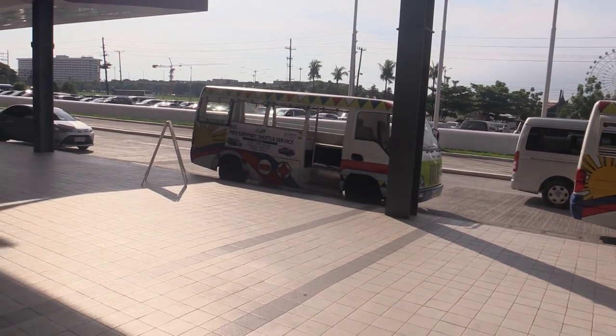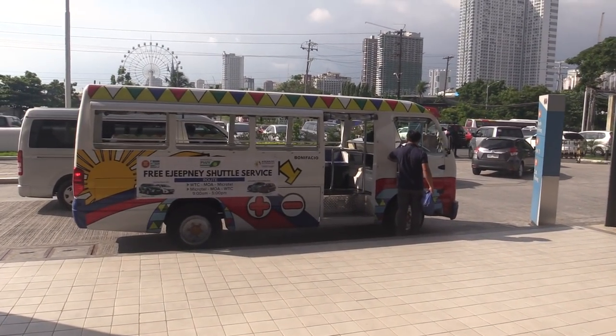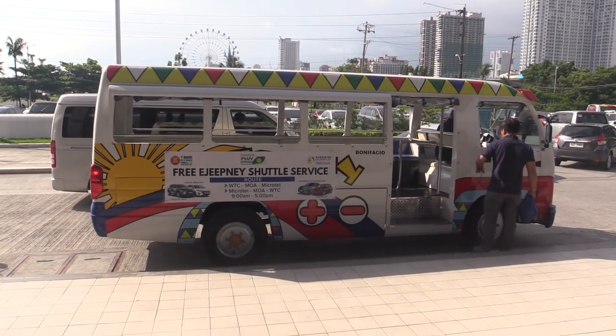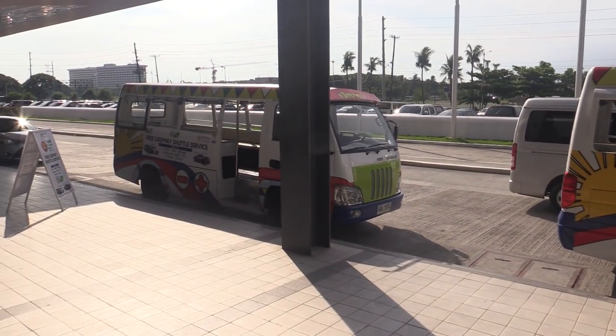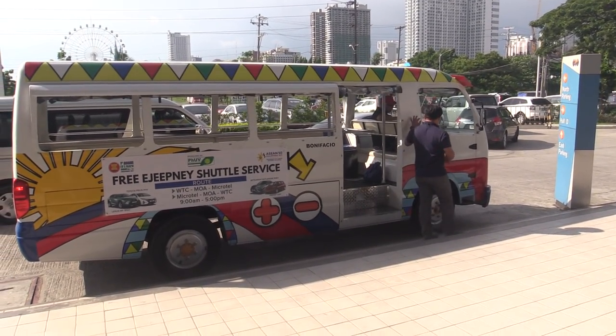They've also got eJeepneys out here as a shuttle service, which is pretty cool. You can see they're going to World Trade Center, MOA, and Microtel, and I guess these run all day. I like the fact that they're using eJeepneys for these. And listen — completely silent because of course there's no gasoline motor. So anyway, let's go to Intramuros and try and ride one of the BMAC e-tricycles.